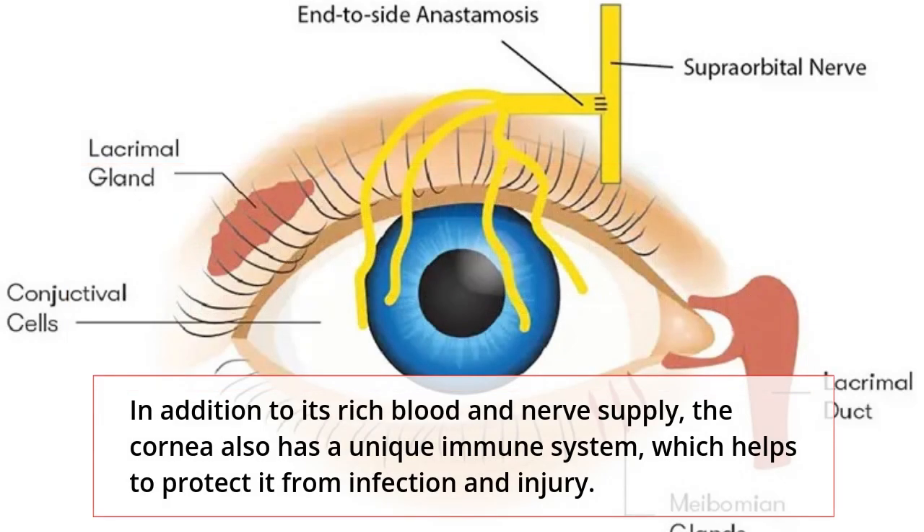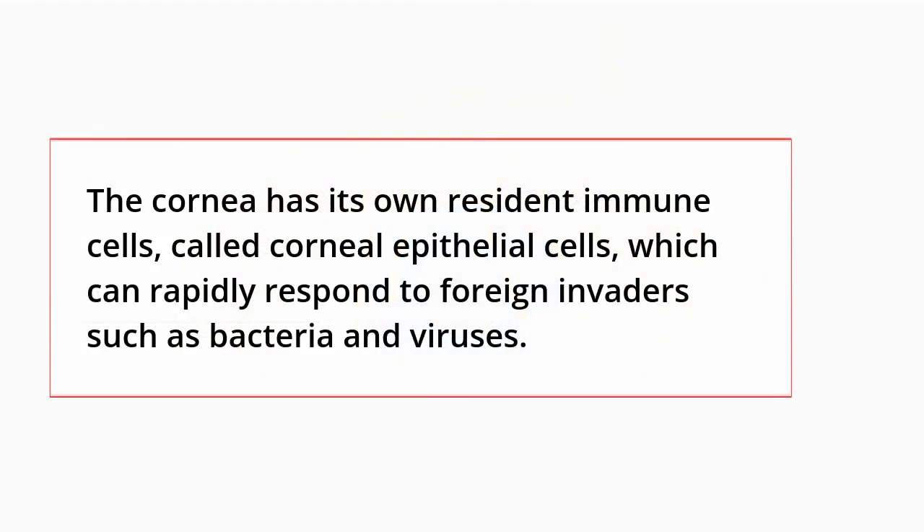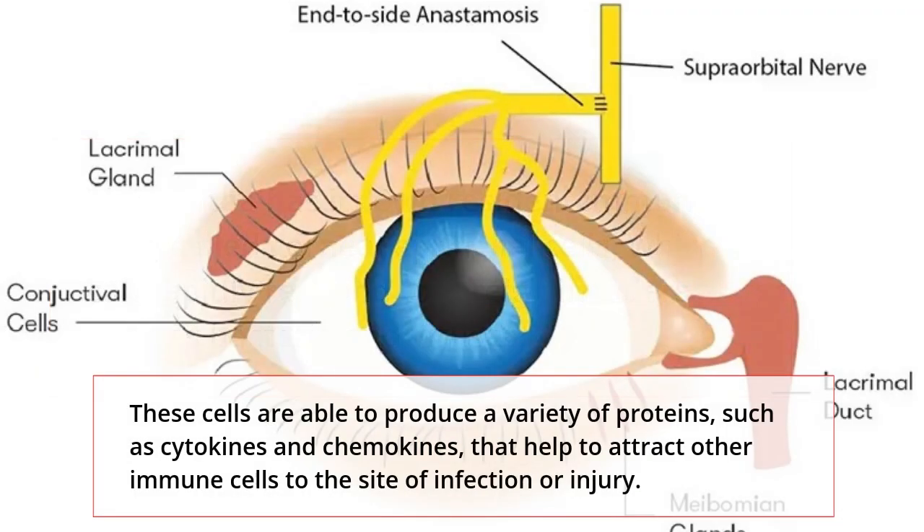In addition, the cornea also has a unique immune system, which helps to protect it from infection and injury. The cornea has its own resident immune cells, called corneal epithelial cells, which can rapidly respond to foreign invaders such as bacteria and viruses. These cells are able to produce a variety of proteins, such as cytokines and chemokines, that help to attract other immune cells to the site of infection or injury.